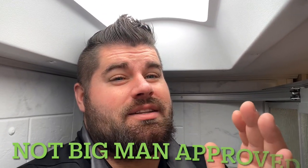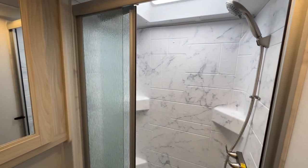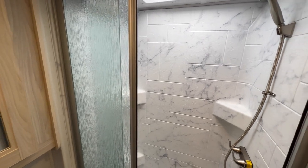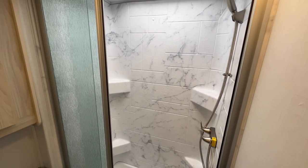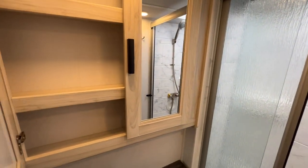Moving to the bathroom — there's a sunroof above but the shower is tight. My shoulders are touching both sides of the shower. Turning sideways gives a bit more room, but this is definitely a quick wash-and-go shower, not an enjoyable experience for a bigger person. It's not big-man approved, but it gives you the option to get clean while on the road or boondocking. On a 27-foot Class C you're not going to get the biggest shower, but for a smaller or shorter person it will definitely work.